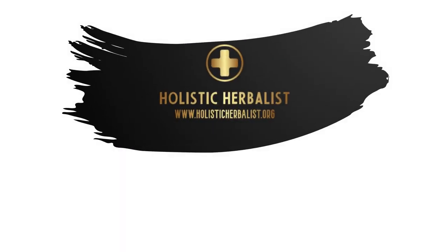To learn more about herbs, supplements, and natural treatment plans, check out my website.